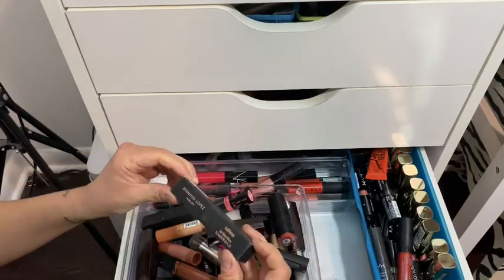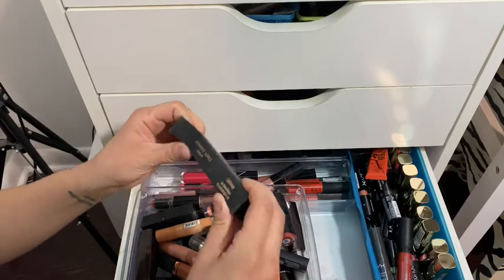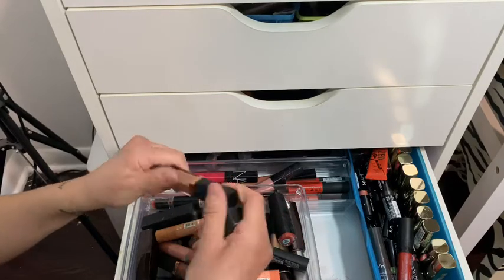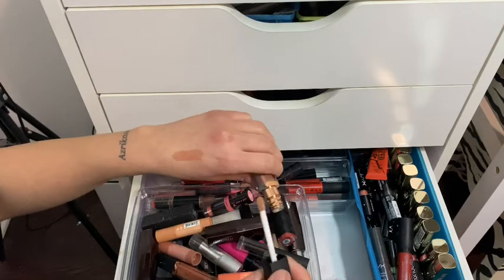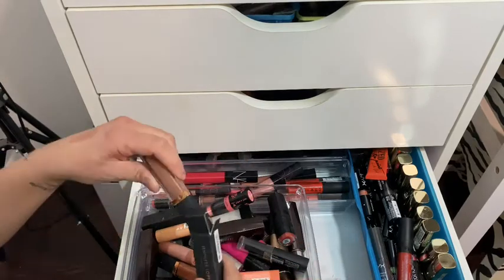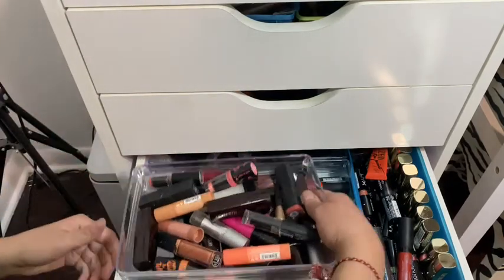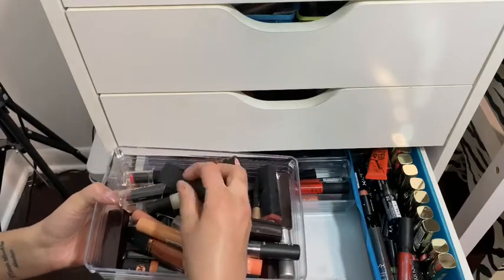This is the J.Lo by Jennifer Lopez lip product — I got the nude one. I really didn't like it. The color was fine; I just didn't like how it stayed — it's too watery with no stick to it.